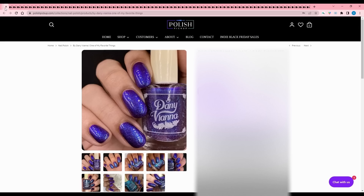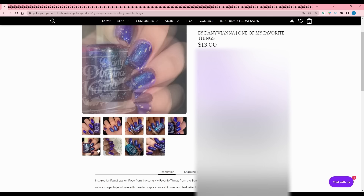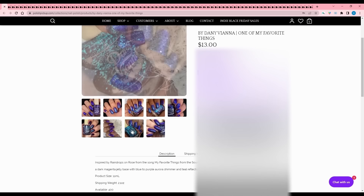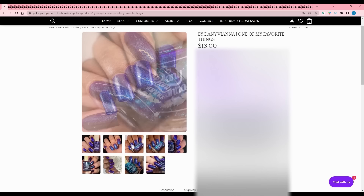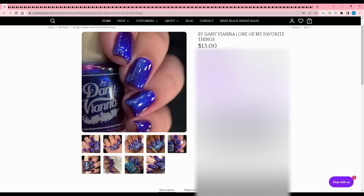By Danny Vienna - One of My Favorite Things, inspired by raindrops on roses from the Sound of Music. I haven't seen that movie - I've barely seen any movies, except Shrek. It's a dark magenta jelly base with blue to purple aurora shimmer and teal reflective glitters. Beautiful color, but it's both blue and purple - the two I'm trying not to buy. If you don't have anything by Danny Vienna though, highly, highly recommend. Their polishes are beautiful and really lock in their inspiration well.